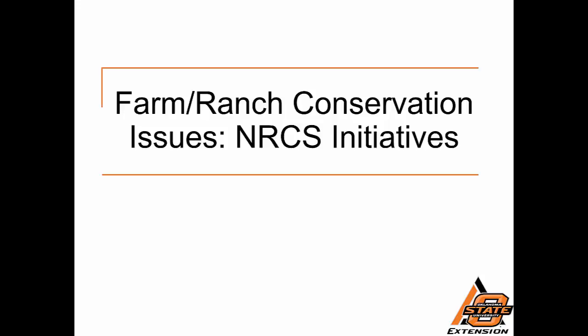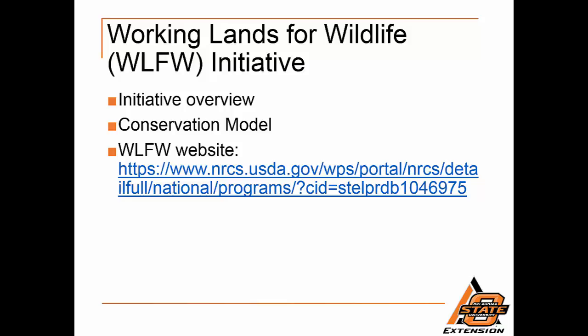The NRCS has a number of initiatives within their financial assistance programs. The following discussion will cover several of those initiatives. Through Working Lands for Wildlife, NRCS works with partners and private landowners to focus voluntary conservation on working landscapes. NRCS provides technical and financial assistance to agricultural producers, helping them plan and implement conservation practices that benefit target species and priority landscapes.